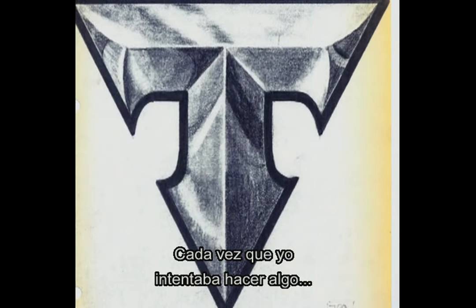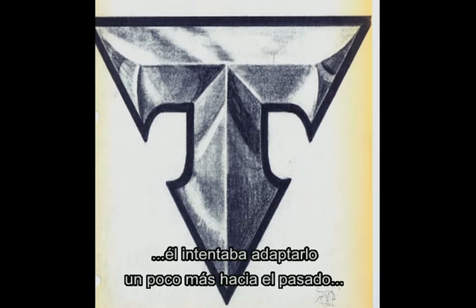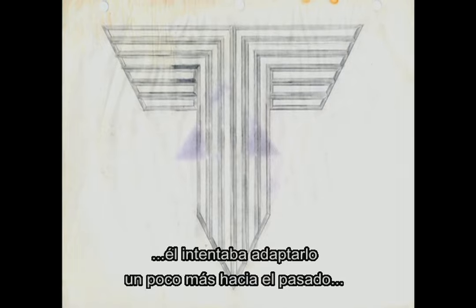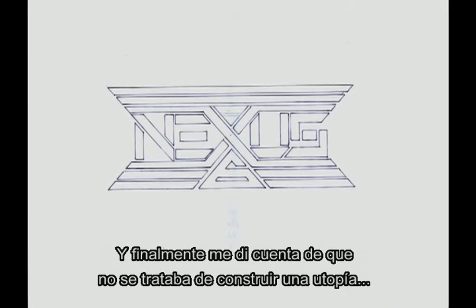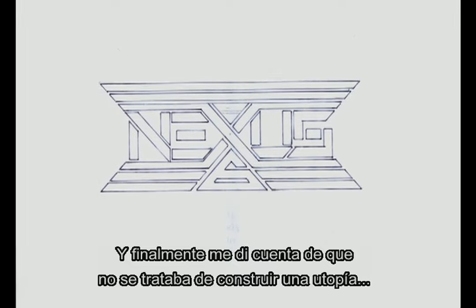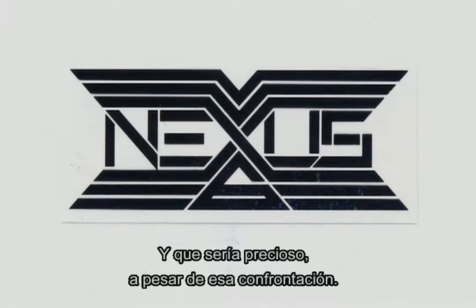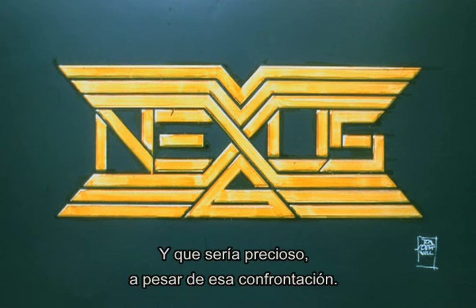Every time I tried to do something that was particularly modern or futuristic, he would try and push it a little further into the past so that it had a little bit more of an overlap. And it finally dawned on me that we weren't making a utopia — we were making hell, and it was going to be beautiful despite this clash.